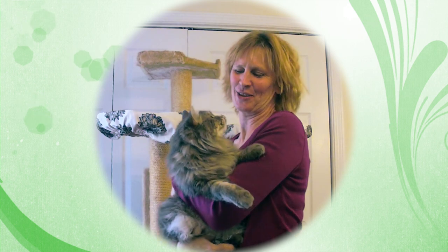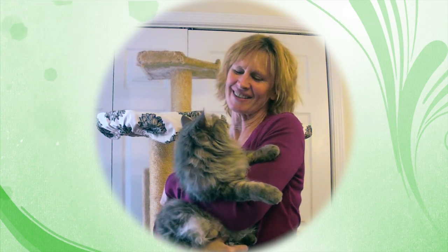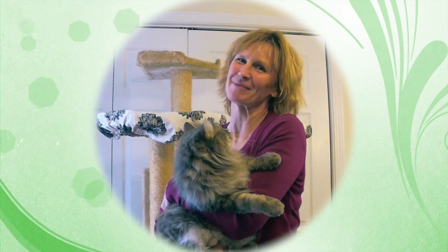Hi, I'm Christy King and this is Dora, and we're starting up a company called Climate Cat because I love cats, the environment, and hominins.